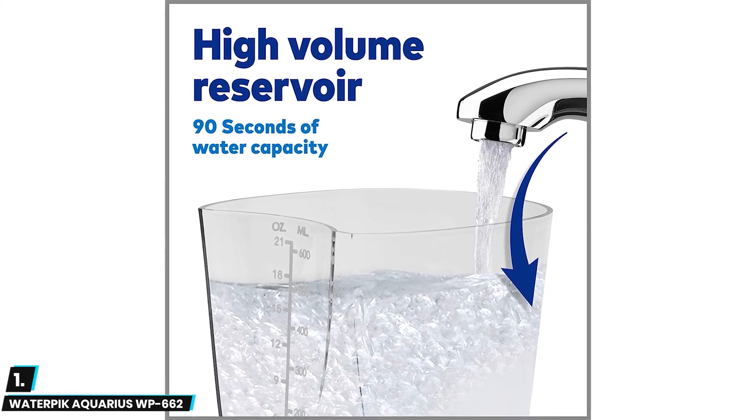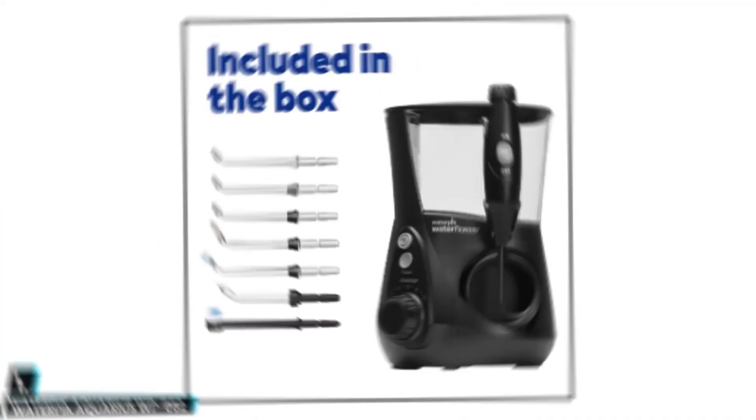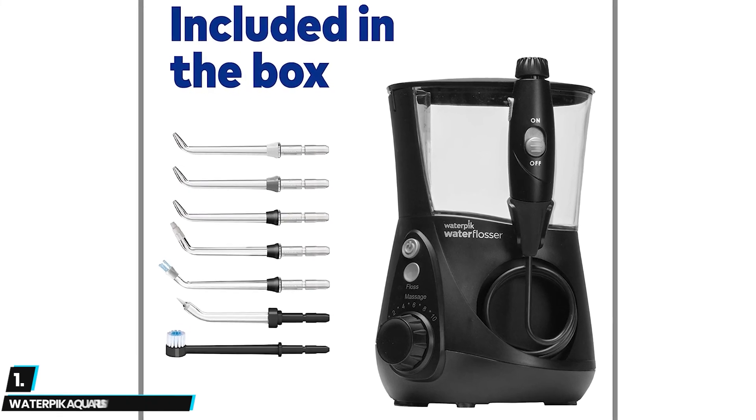The Waterpik Aquarius also lets you toggle between floss and massage modes. With the seven flosser tips included you get three classic jet tips, one plaque seeker tip, one orthodontic tip, one periodontal tip, and one toothbrush tip.